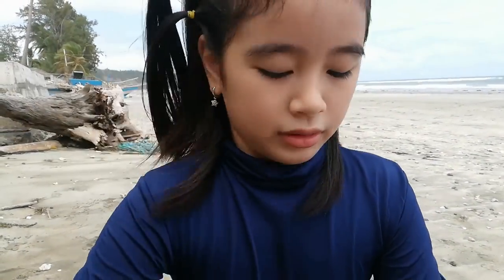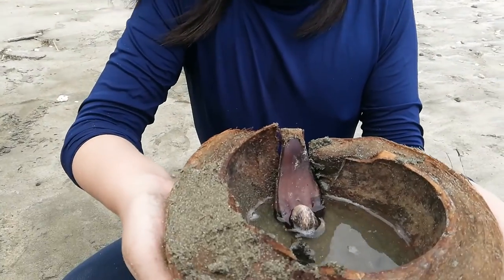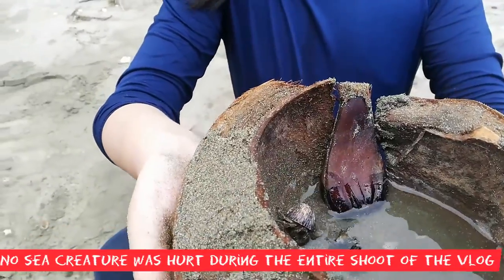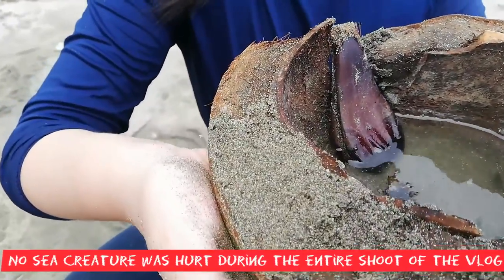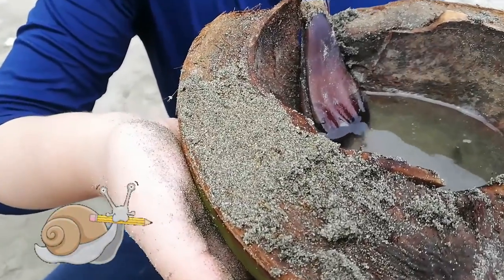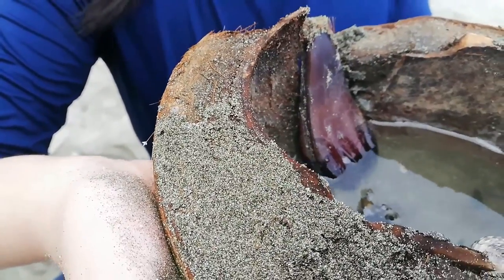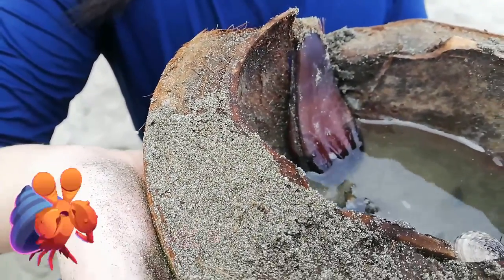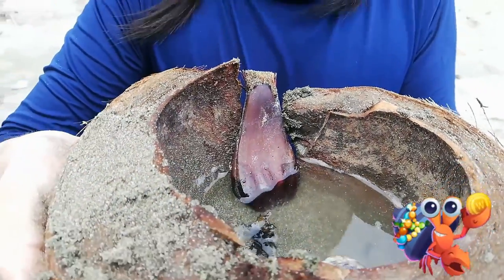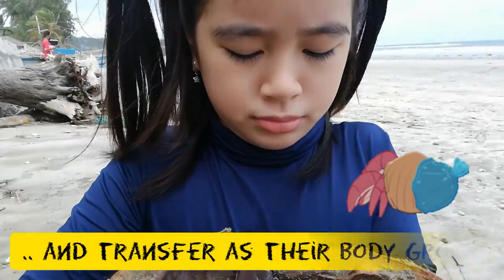Here is a hermit crab — he was escaping earlier! This is what you call a hermit crab right over there. What shell are they using? From snails. They don't have their own shells because they find their own body is very, very soft. What if they grow old and bigger? They just transfer to another shell.